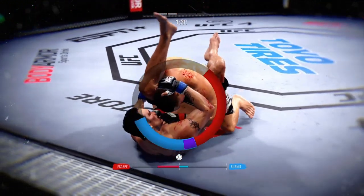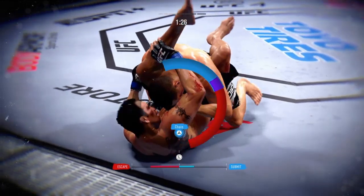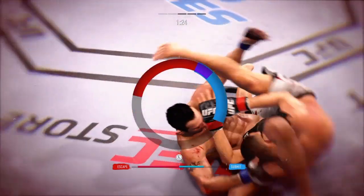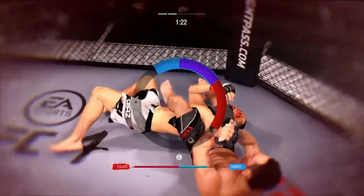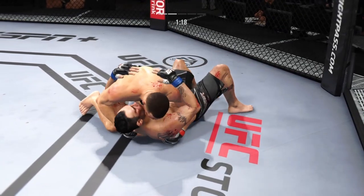No, it looks like it's getting in deep. Now he's in trouble. Somehow stays in the fight.